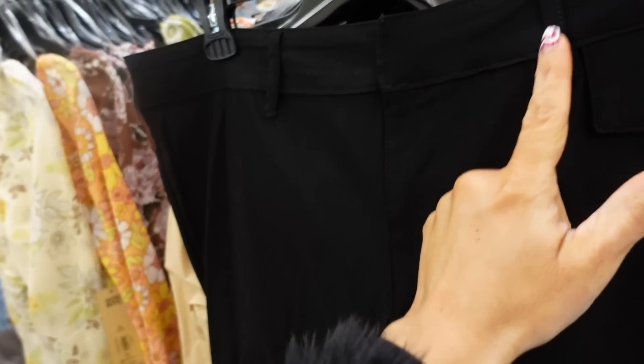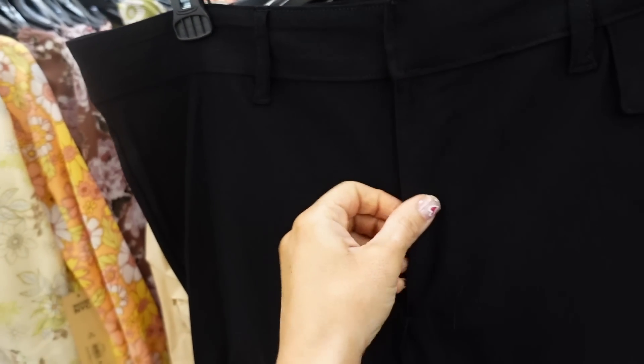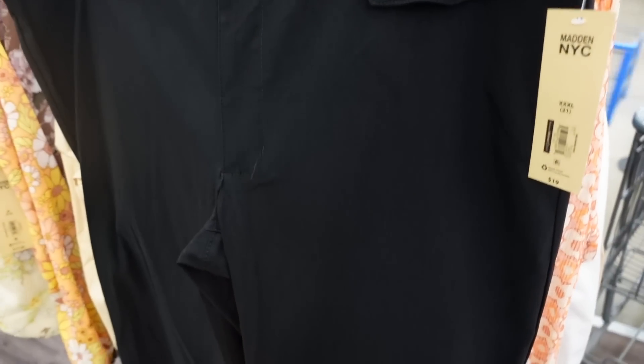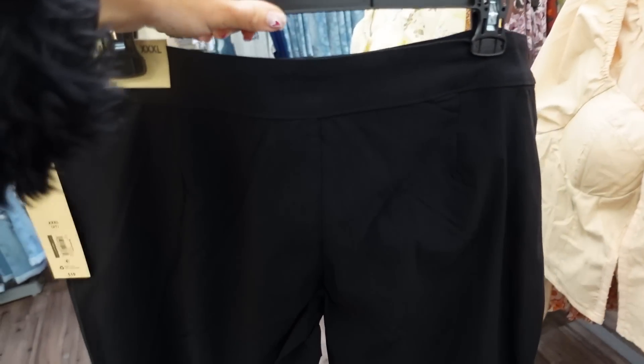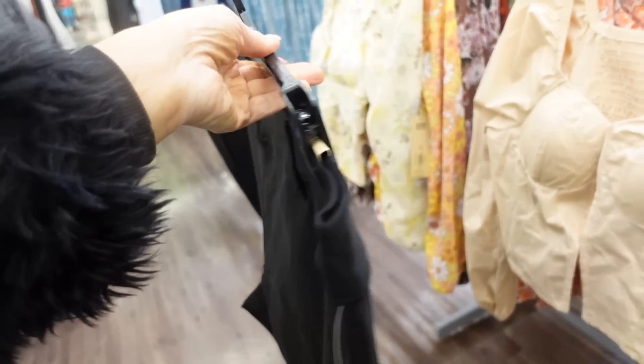New black dress pants from Madden NYC. These have belt loops with a side buckle and a little flap. It looks like a shorter fit with that wide leg. This one is $19.00, and it's available in 3XL so it comes in plus sizes as well.